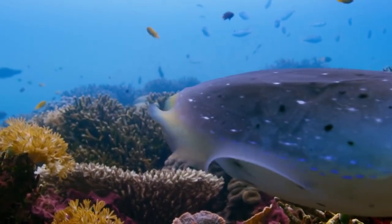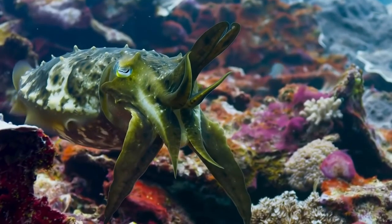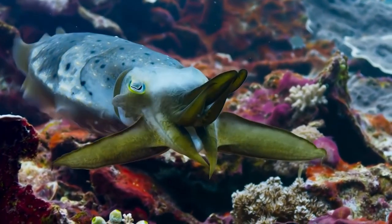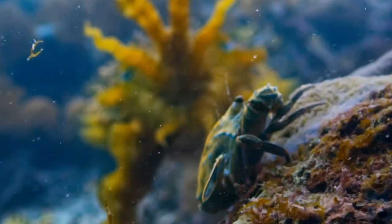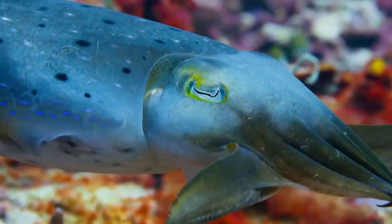One of the most remarkable things about cuttlefish camouflage is that they can change their skin to match a precise pattern or texture even if they've never seen it before. Scientists believe cuttlefish do this by analyzing the light reflecting off their environment and adjusting their skin accordingly, allowing them to blend in seamlessly and avoid detection by predators.